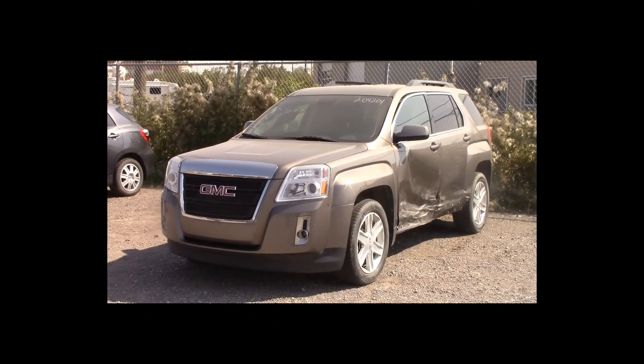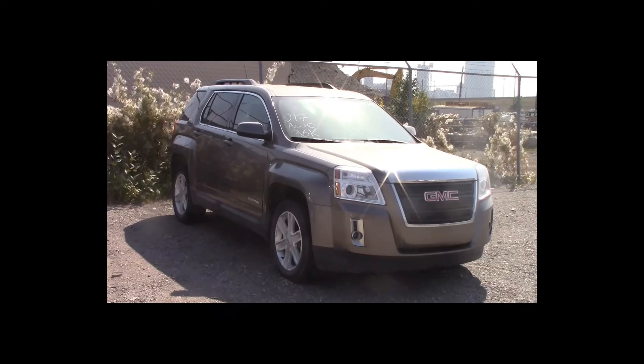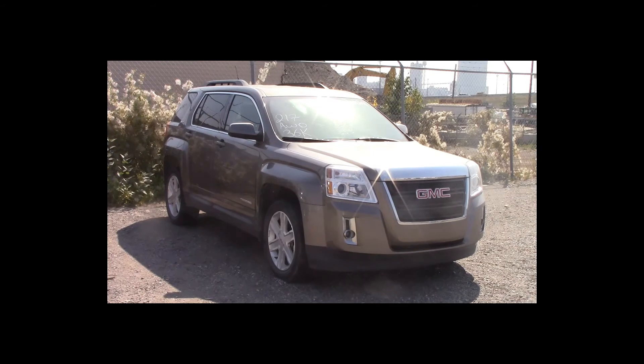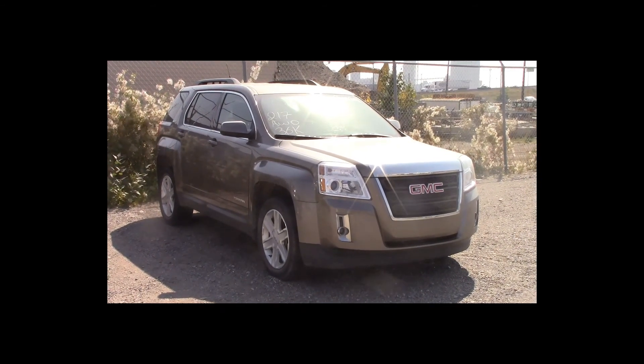Lot number 217 is a 2012 GMC Terrain. This vehicle is a V6 all-wheel drive with an automatic overdrive. It is loaded: power leather heated seats, power sunroof, backup camera. 36K.